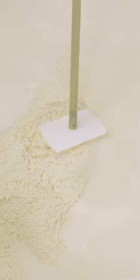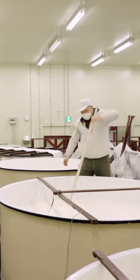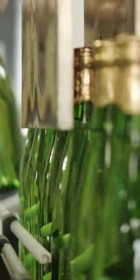Once the koji is ready, Nanami combines everything in large fermentation tanks. Nanami monitors this liquid, called mash, for a month. After it ferments, the mash is pressed and bottled as sake.